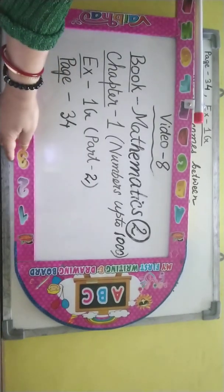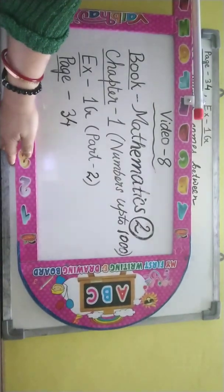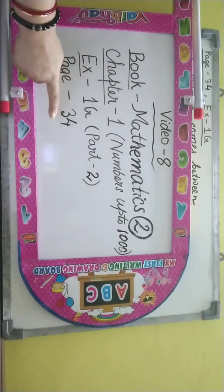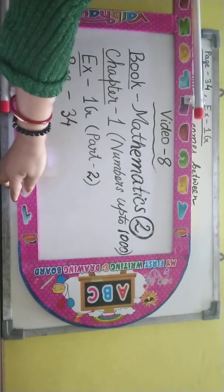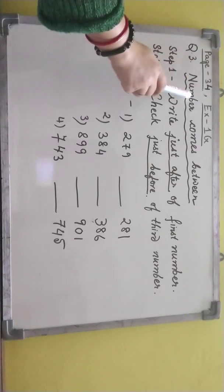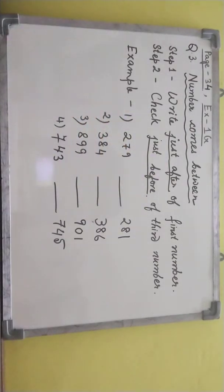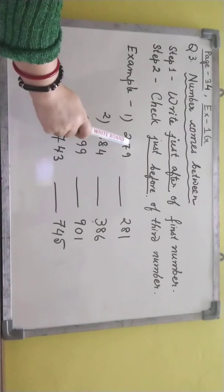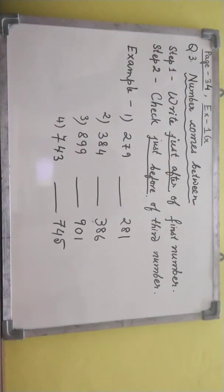In the last video, you learned about the number which comes just before and just after. So, remove page number 34 and exercise 1G, question number 3. In this question, we are going to learn about how to find out the number which comes between two numbers. Here three numbers are given — the first number and third number — and you have to find out which number is in between.